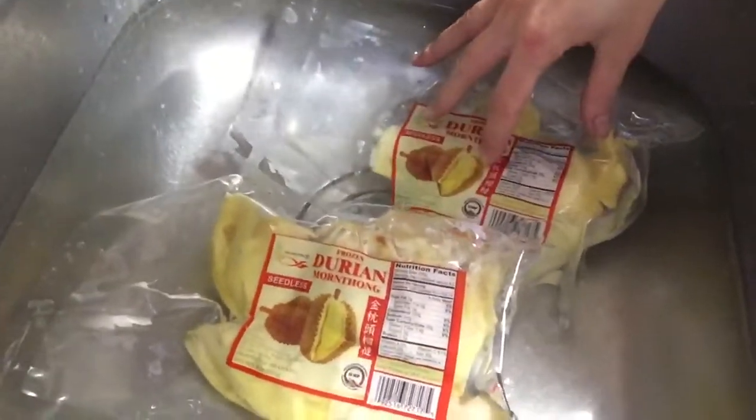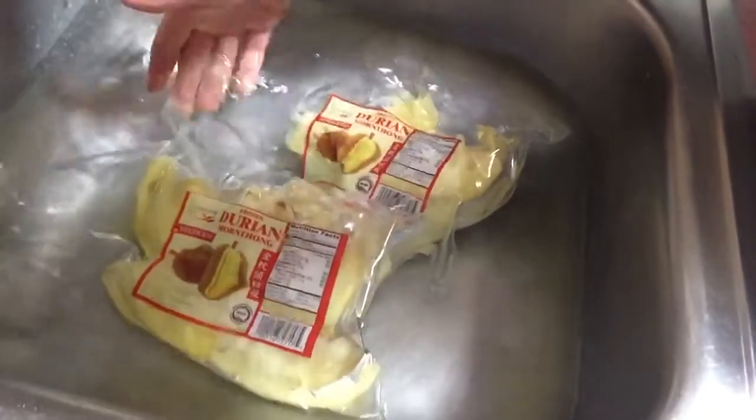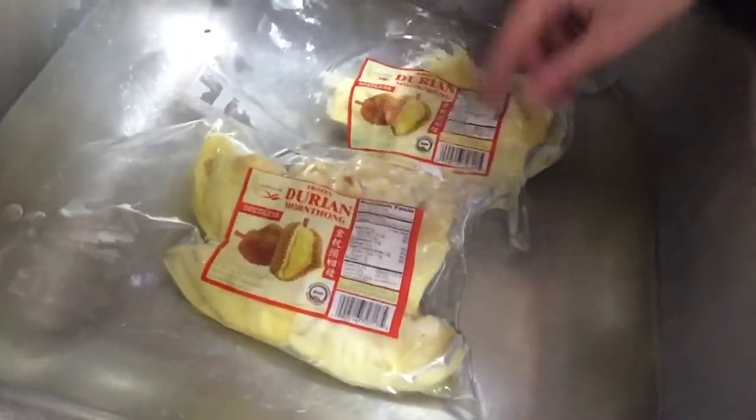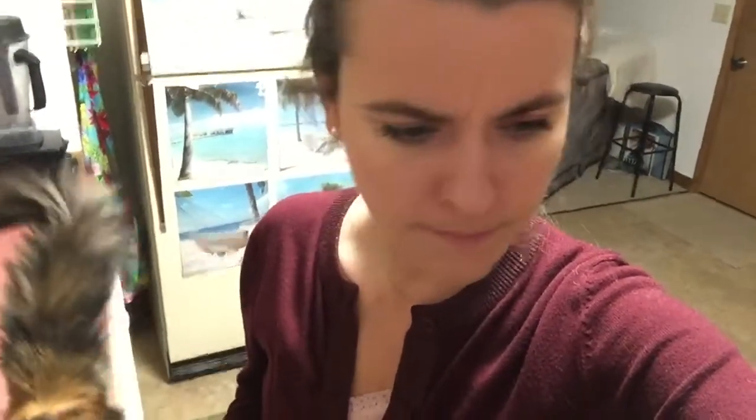Tonight for dinner I'm having durian, so I picked up two packs. When I have durian I usually go through two packs. This is how I thaw it out - I put it in warm water, not super hot but enough to touch comfortably. It's thawing out now and I'm getting ready for a higher fat dinner tonight. I get my durian up here in Alaska at an oriental market - a small little store.